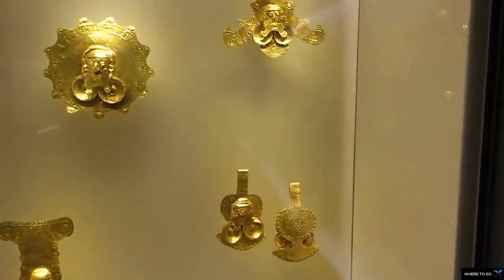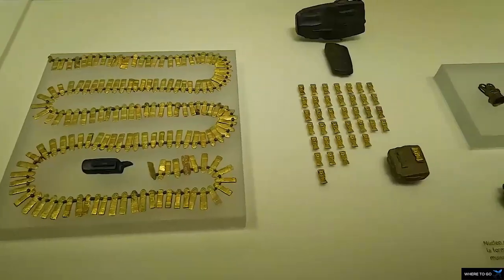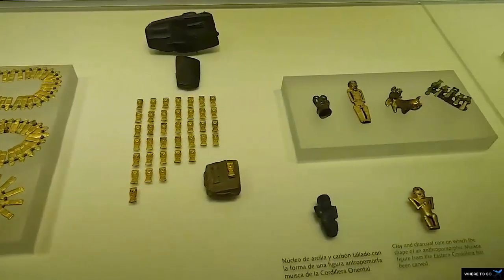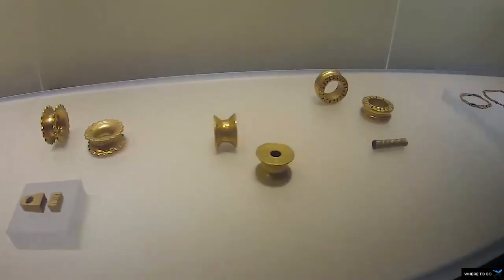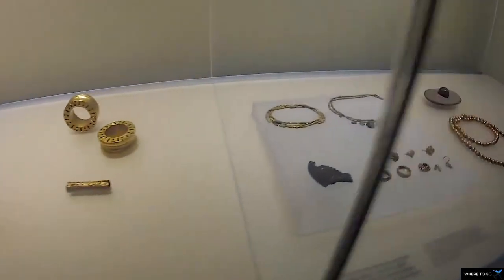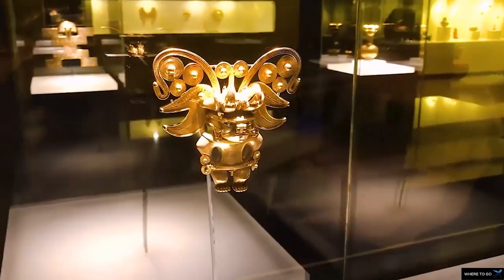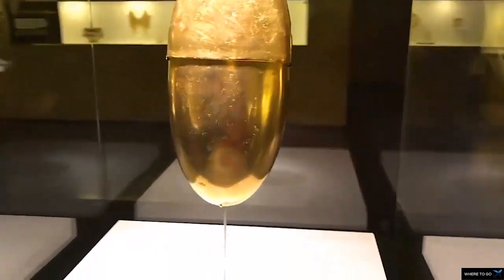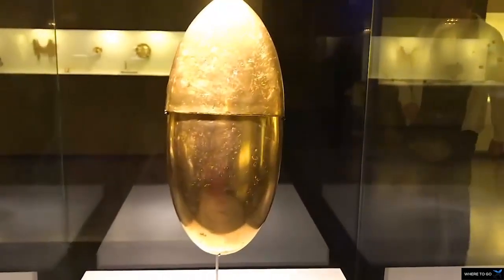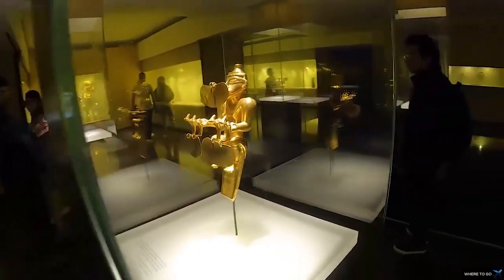The Gold Museum in Bogota is a very important museum in the world. It shows the situation of Colombia's gold mining and the evolution of human history. The museum collects thousands of gold products which are dazzling. The golden boat inside is the treasure of the town hall — magnificent and outstanding.